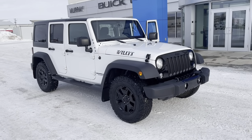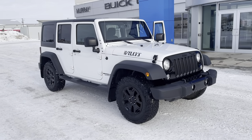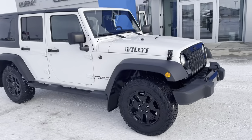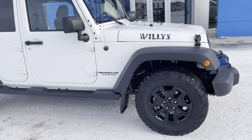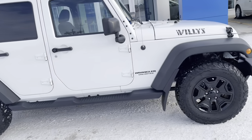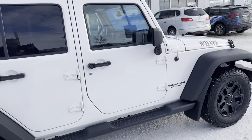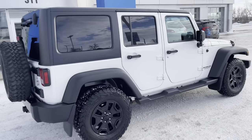Hi, this is David Mack at Murray GM in Estevan. We're going to do a walk-around tour of this 2017 Jeep Wrangler Unlimited — it happens to be a Willys edition. 3.6 V6, and as with all Jeep, it is four-wheel drive. This one happens to be white and has 137,411 kilometers. It's a one-owner vehicle.